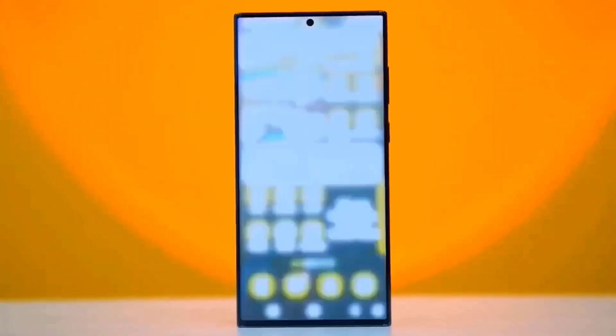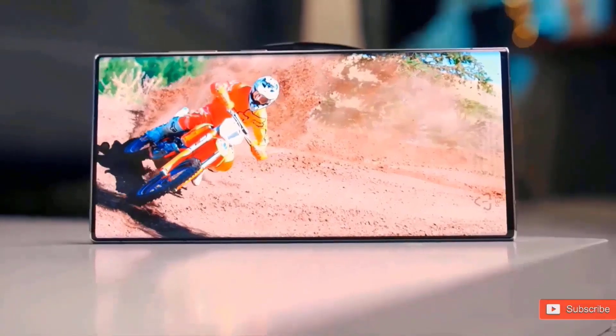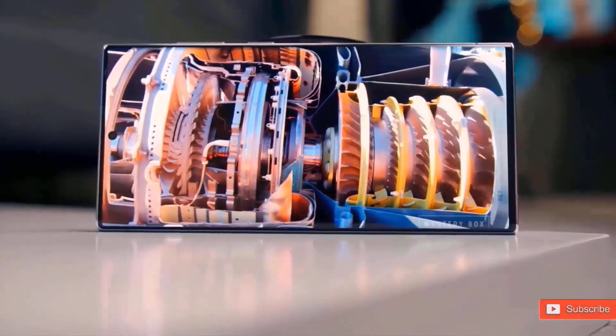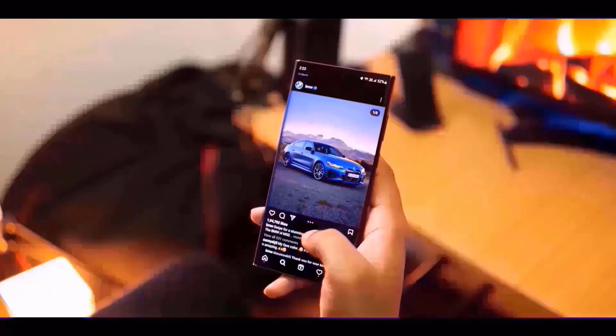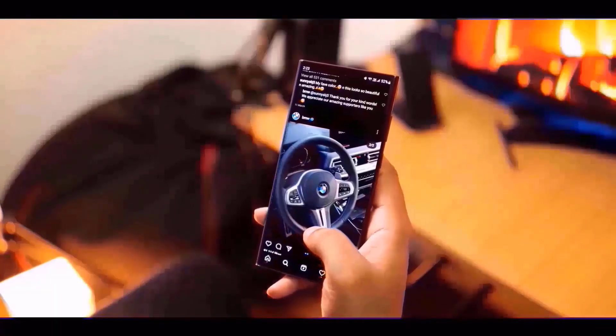The new Samsung Galaxy S24 series is expected to be released on January 17th, only a few weeks before the release of the current Samsung flagship phones. A new leak shows what seems to be the Galaxy S24 Ultra in silver. This future Samsung flagship seems to be extremely similar to the present Galaxy S23 Ultra, but with a flat screen in back.